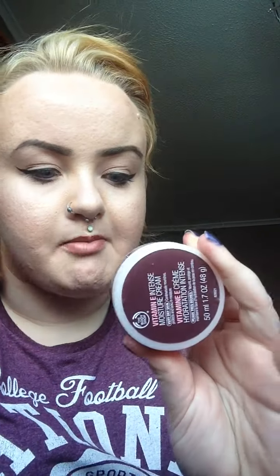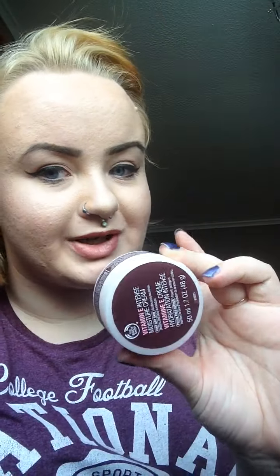Hi guys, so this is — I do think a worth of hype. I really like these products. First of all, it's the Vitamin E Intense Moisture Cream by The Body Shop, which I have used religiously for years as a daytime moisturiser. This is one of the only daytime moisturisers I can use — anything else breaks my skin out, doesn't moisturise. This does.